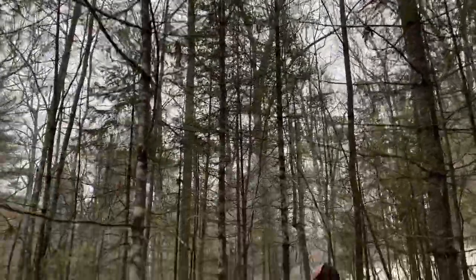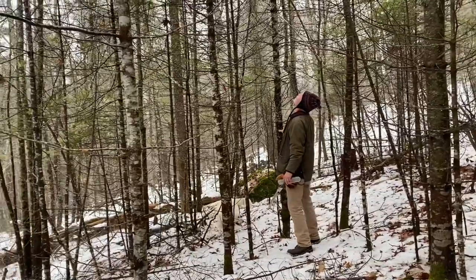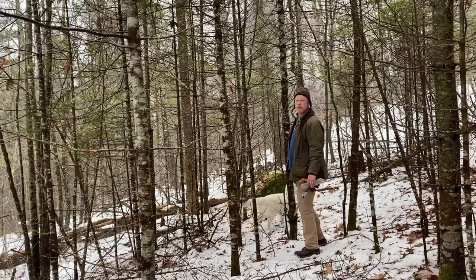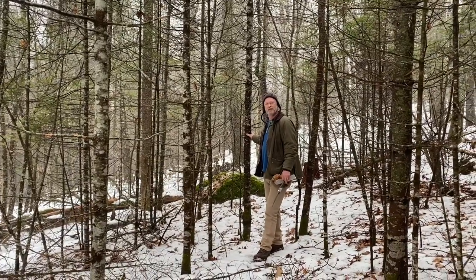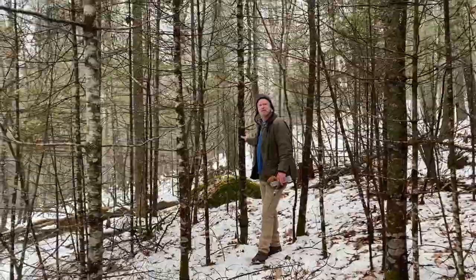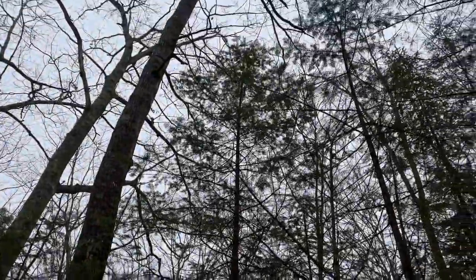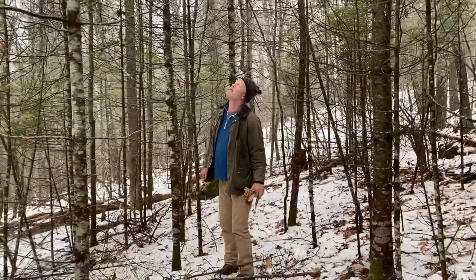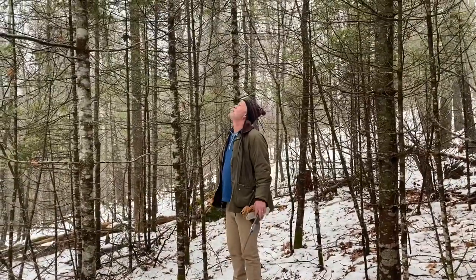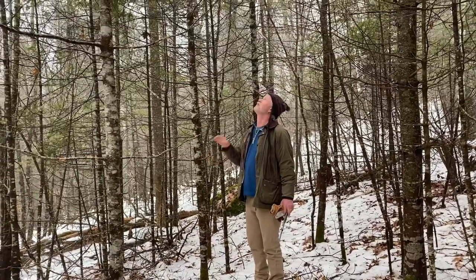That one looks good to me too. I think I do prefer it, but it's always deceptive when you're looking at the top — they always look better. That one looks taller and thinner; mine looks fatter. So it depends on what we're going for. Check this one from the side, and if you still like it we'll cut that one.